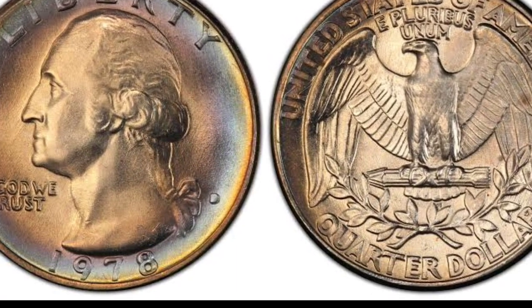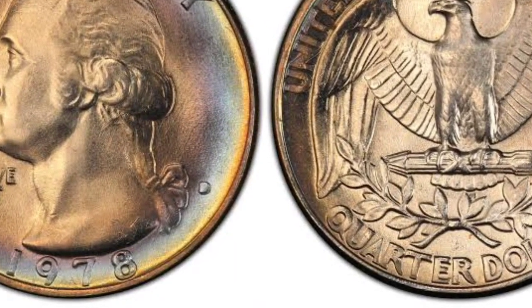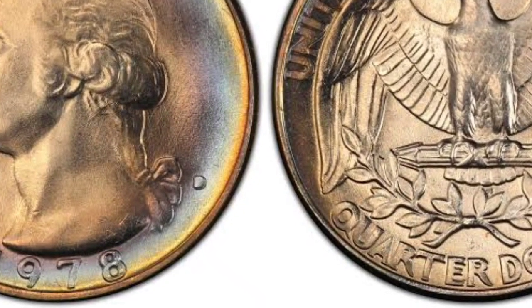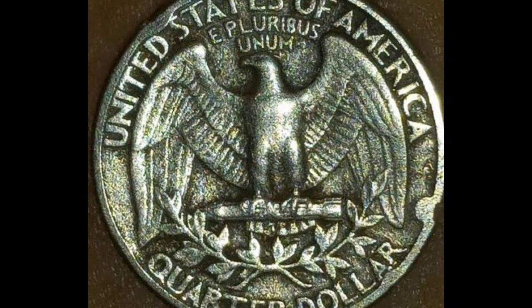But before you send anything away, make sure you know what you've got. This specific coin recently sold for $97 at auction, but there's still a fantastic chance your own quarter could be worth even more.